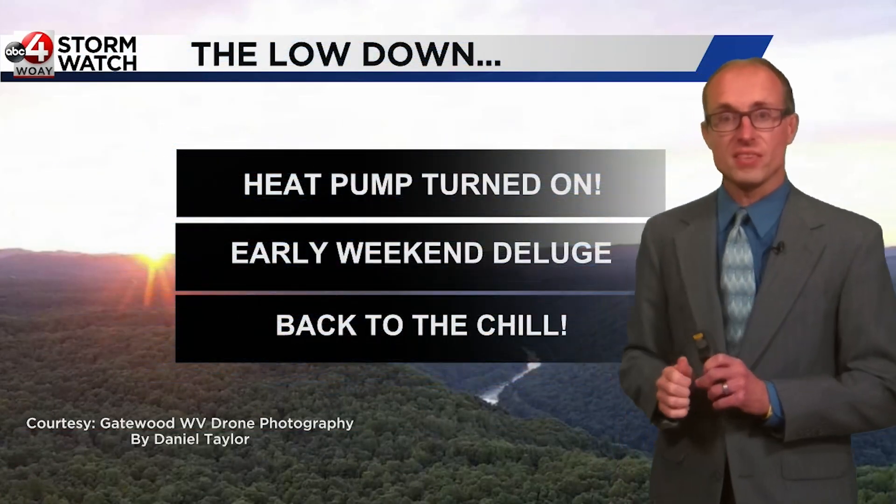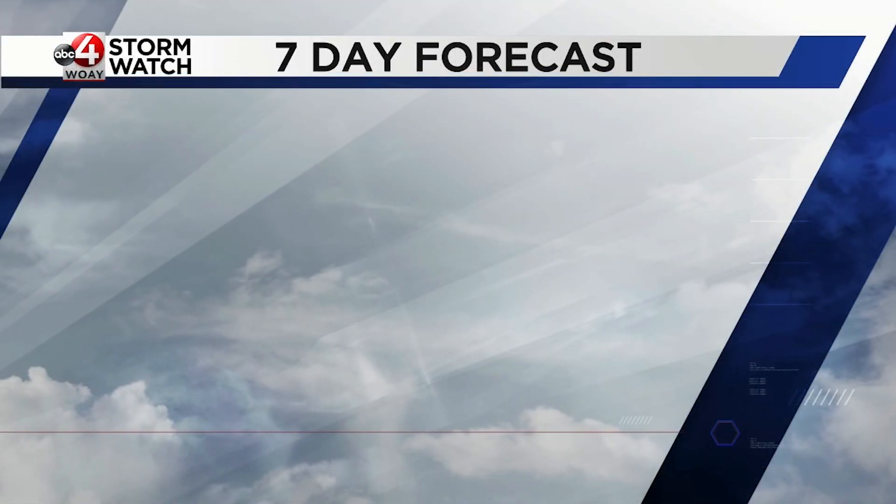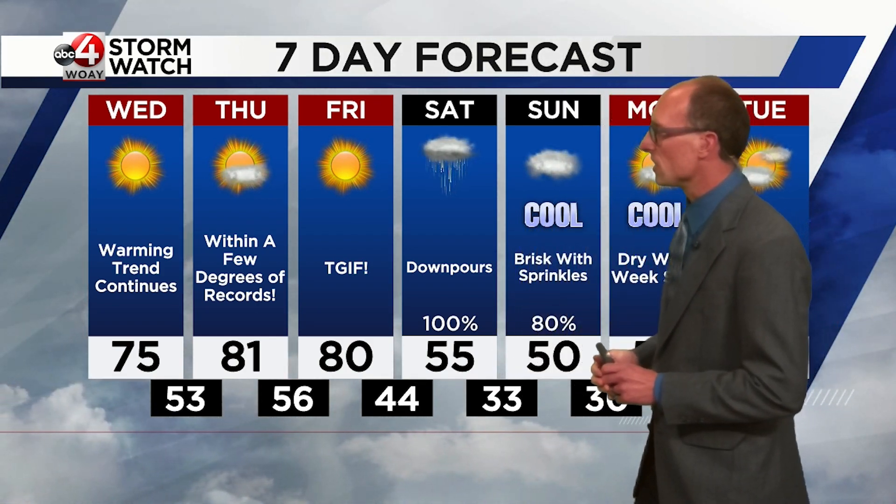Here's the lowdown: the heat pump is being turned on. We'll have that early weekend deluge, and then back to the chilly weather. In the 7-day forecast, we are talking 75 degrees for your hump day Wednesday. Thursday's temperature: 81. The record, by the way, is 83 to 85 degrees.